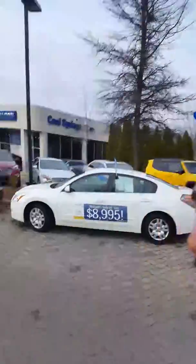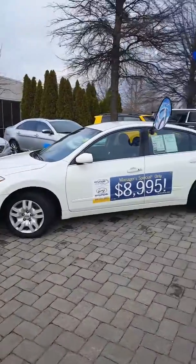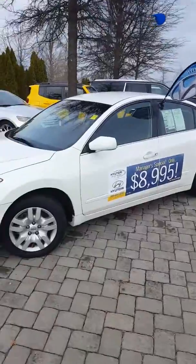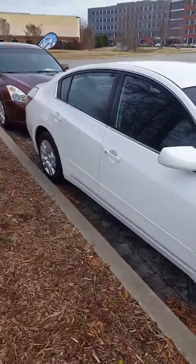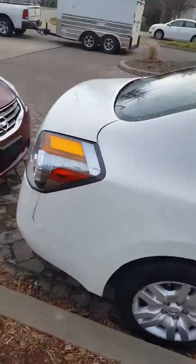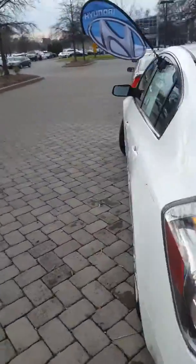Hello Ms. Iman, this is John here at Hyundai of Cool Springs. I'm not sure which Nissan Altima you inquired about, but we have two of them here and wanted to give you a better look at them. I imagine you're pretty familiar with the Altima — they really are popular cars. Great gas mileage, reliability, safety. Really no surprise why so many are sold. I wanted to give you a good look around.